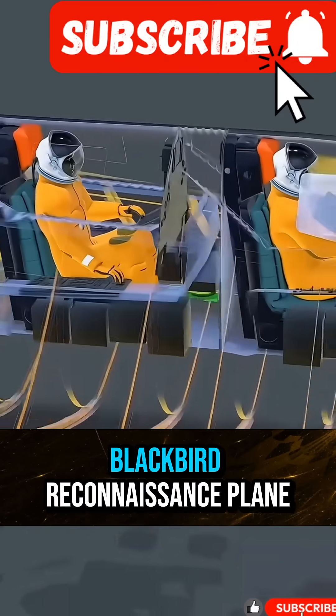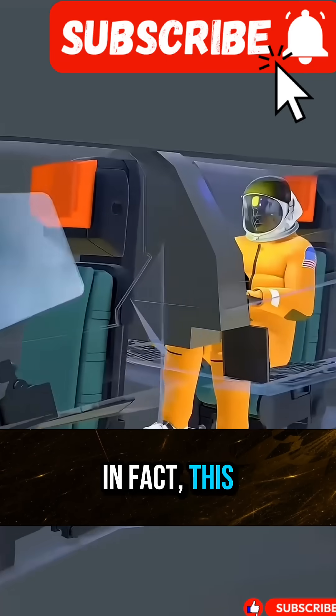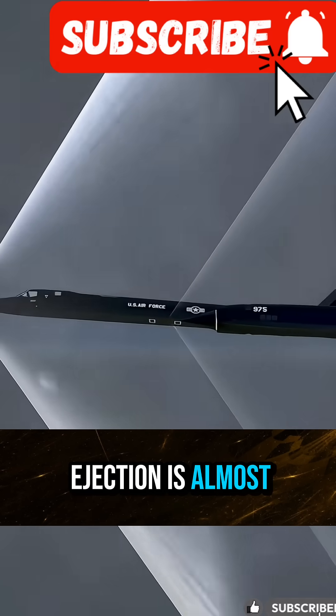Do you know why the SR-71 Blackbird reconnaissance plane is not equipped with ejection seats? In fact, this is not a design flaw, but a technical concession, because in high-altitude and high-speed environments, ejection is almost useless.